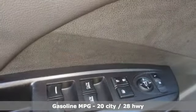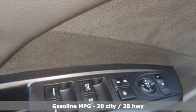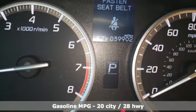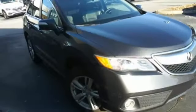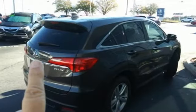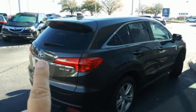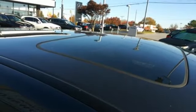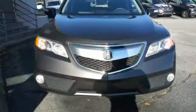V6 engine, gas pressurized shocks, AM-FM satellite radio, doors and push button start proximity key, dual zone climate control, auto dimming rear view mirror, external memory control, wireless phone connectivity, driver memory seats and memory exterior door mirror settings.